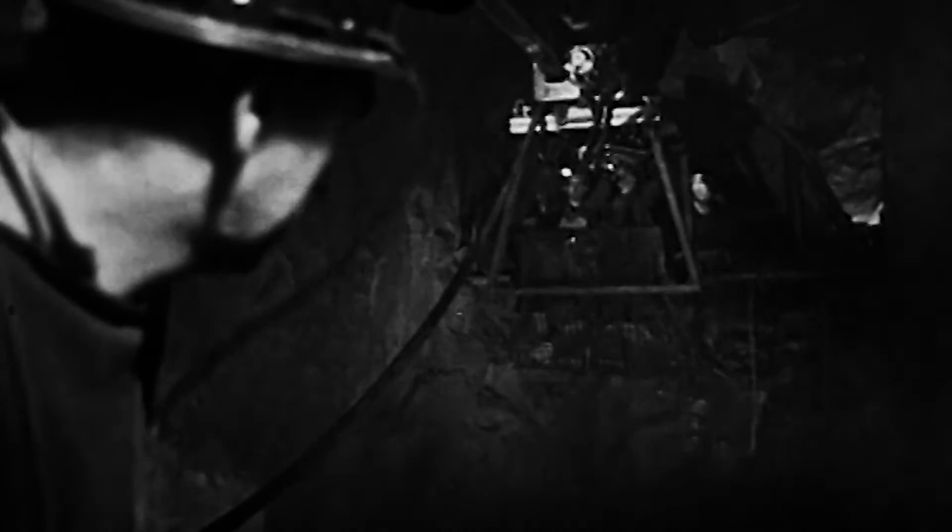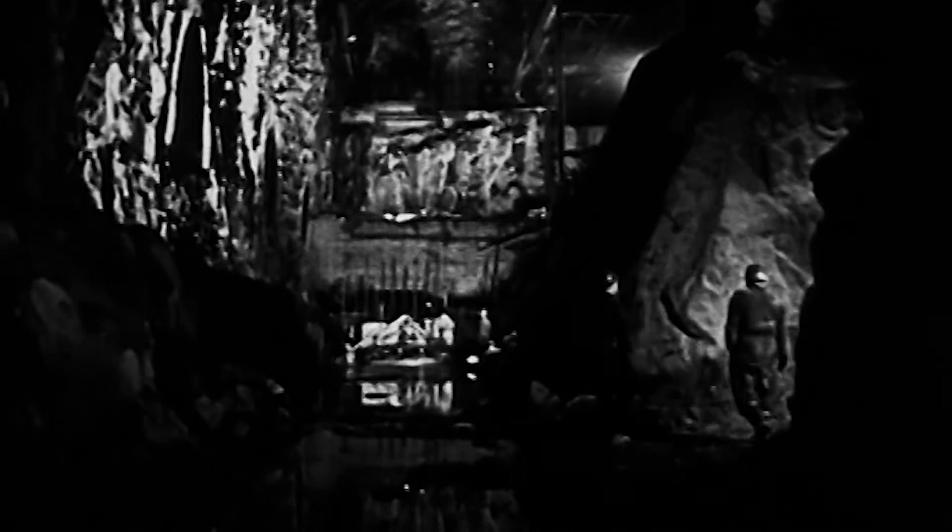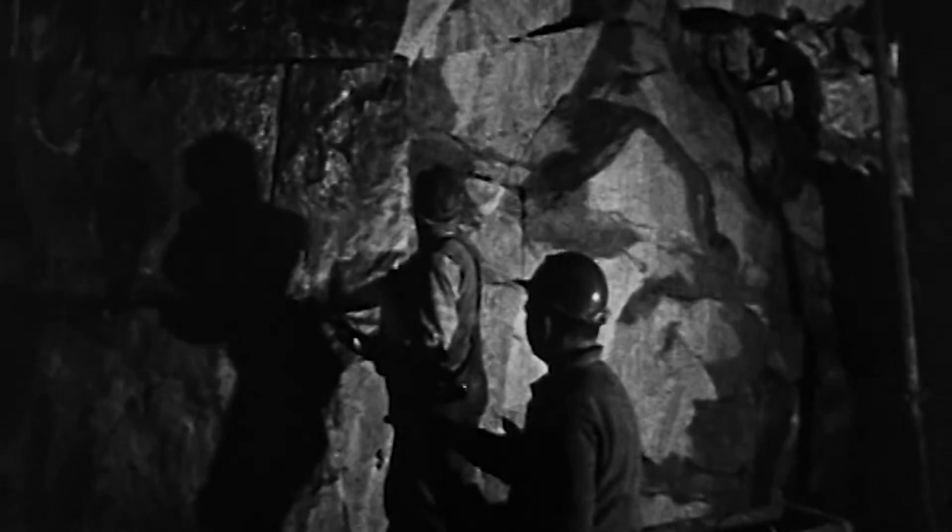To be quite honest, the first time you went down the tunnel you were a wee bit apprehensive, you know — what am I putting myself in for? But once you got working in there you never thought about it; it was just another job.